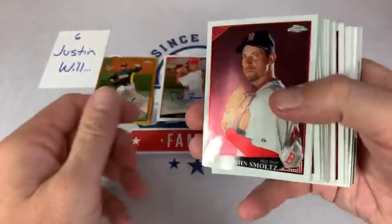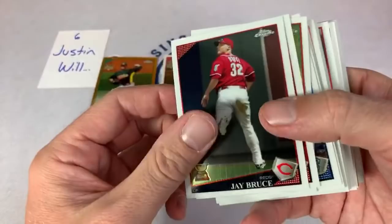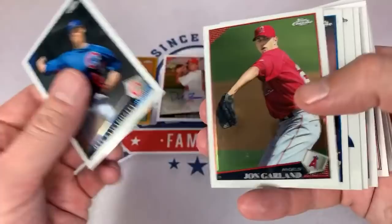Smoltz again looking terrible in that Red Sox uniform — what was he thinking? Smoltz also played for the Cardinals for like half that season. There's a Prince Fielder refractor — beautiful looking card. Somebody wanted me to point out the Jay Bruce with the gold cup card — there that one is. Dustin Pedroia, 2007 AL MVP. We might never see him play another game at the MLB level, unfortunately. Got Jeff Samardzija. Ryan Braun again. Chipper Jones.